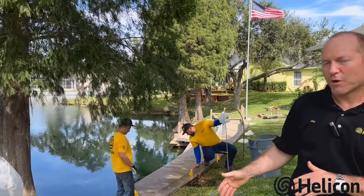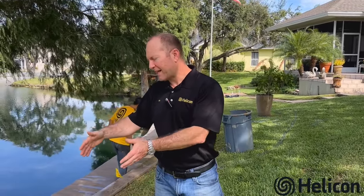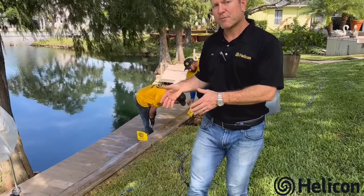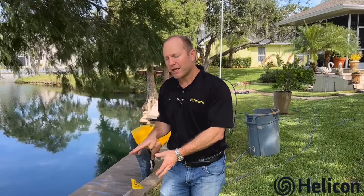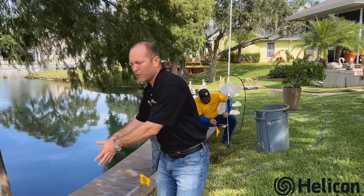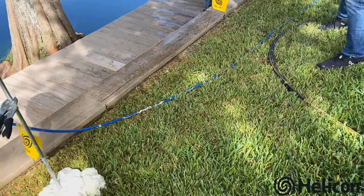Good morning, Jay Silver with Helicon. We're out here today in Lakeland, Florida on beautiful Lake Victoria, where we're treating the soil behind a wood retaining wall. We're injecting our permeation poly foam into the ground to densify the soil and permeate to the wall to seal up different cracks and crevices along the wall.